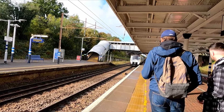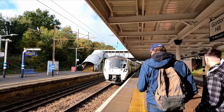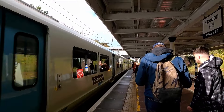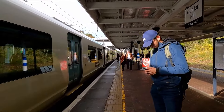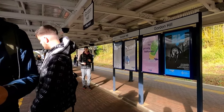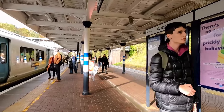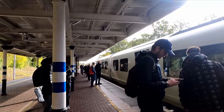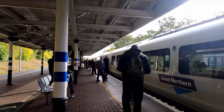After a five-minute connection here, 717 014 is now here on the 1229 service to Moorgate. Update you soon.